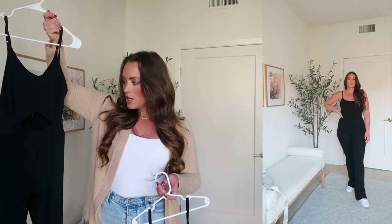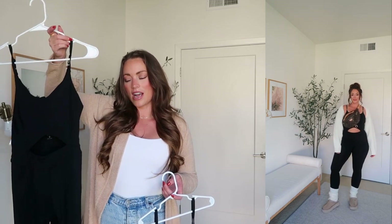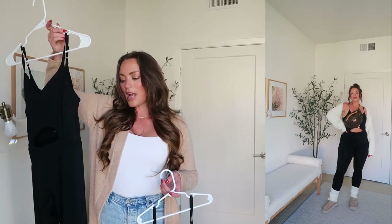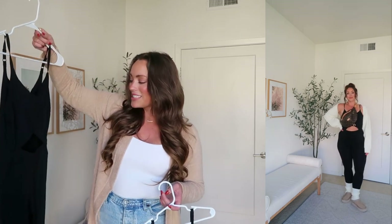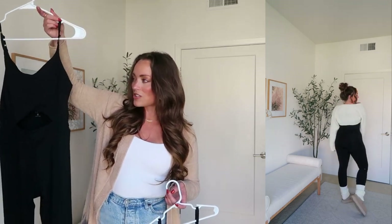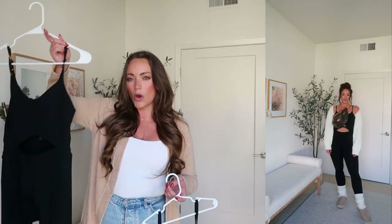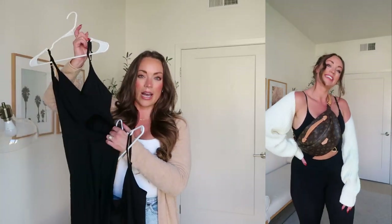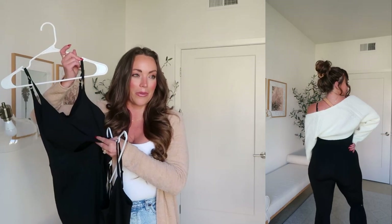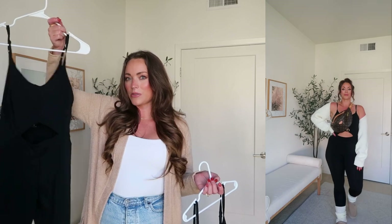I definitely prefer this jumpsuit from Tavi, which is an activewear brand I learned about in Pilates. This is called their Alignment Bodysuit and it is so dang comfortable. I hope they come out with more colors and even a long sleeve, short sleeve version. I love this little cutout, but I hope they come out with one without it for when it's a little bit colder. I can't say enough about this — absolutely love this one. I'm wearing a size medium.